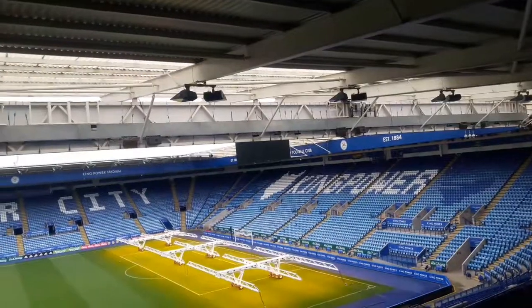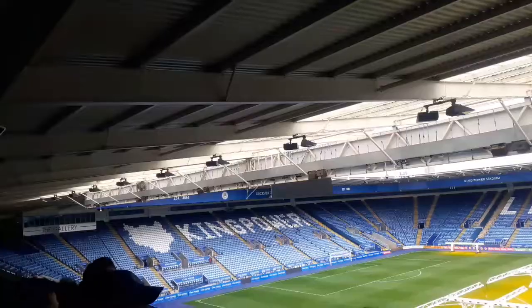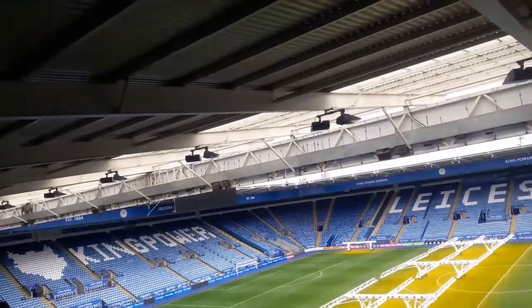We are going inside one of the executive boxes here at King Power Stadium. This one is a 10-seater box — very expensive, but very nice inside with a nice little suite. As you can see, the view you get of the King Power Stadium is pretty good. A very good box, but also very expensive.